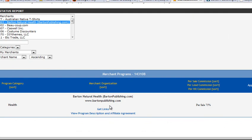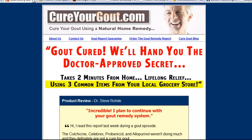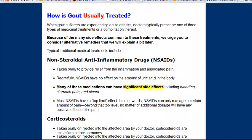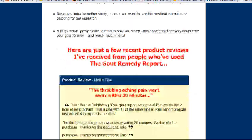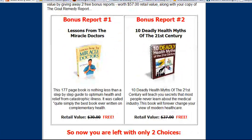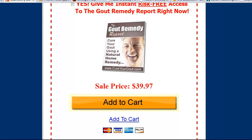That's a ShareASale program and they pay 75%, which is really good. Going back over here and scrolling down — the sales letter is really good. They've got video, they've got all kinds of really good stuff to promote this product. They have a money back guarantee, plus bonuses. It's $39.97 and you get 75% of that, so I think that's an excellent commission rate.